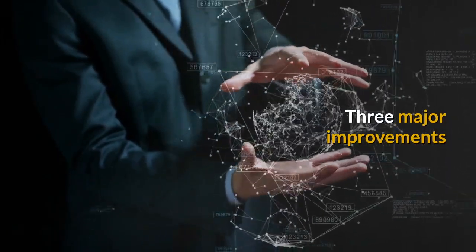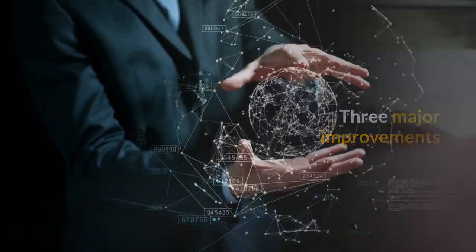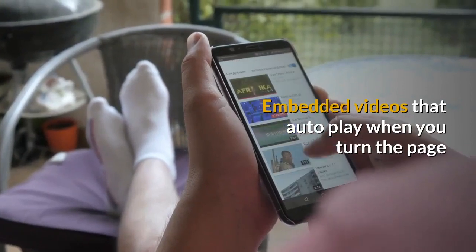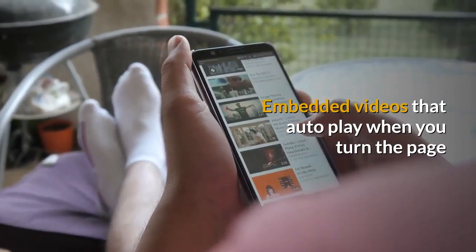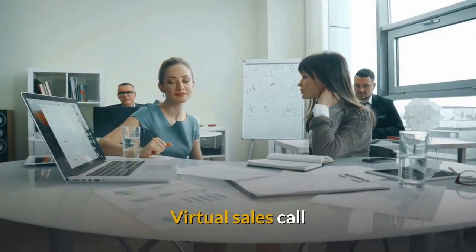Now technology has brought about three major improvements. You get the whole story instantly with embedded videos that auto-play when you turn the page — like a virtual sales call.